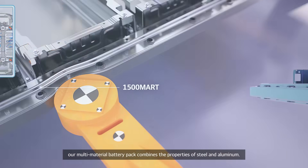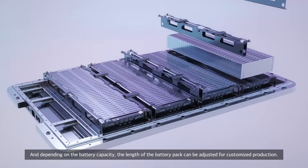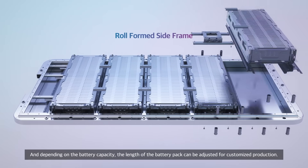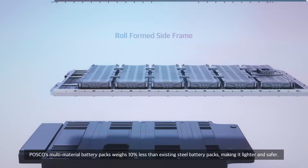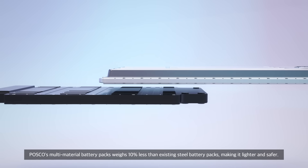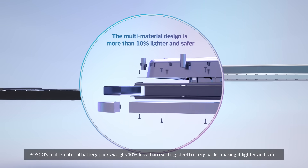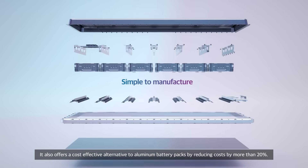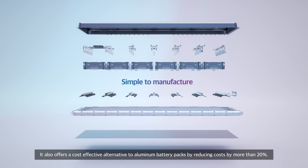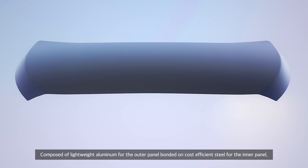Our multi-material battery pack combines the properties of steel and aluminum, and depending on the battery capacity, the length of the battery pack can be adjusted for customized production. POSCO's multi-material battery pack weighs 10% less than existing steel battery packs, making it lighter and safer, while offering a cost-effective alternative to aluminum battery packs by reducing costs by more than 20%.